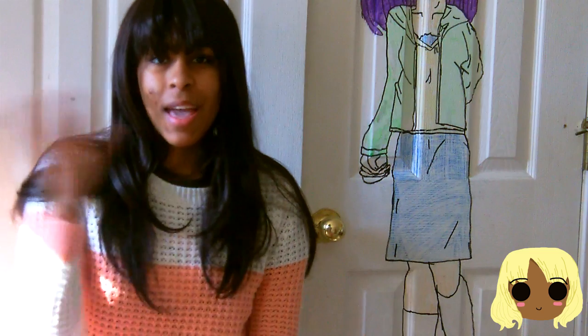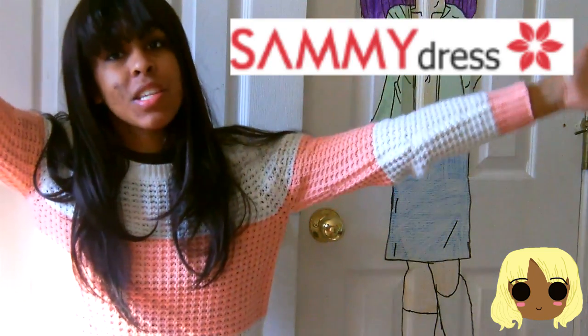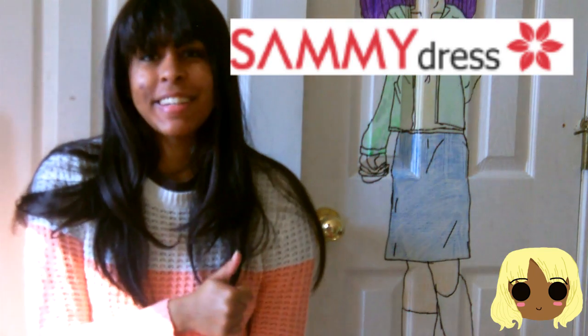Let's go! Hi everyone, it's Inspired Joe Mahan. Today is my Sammy Dress haul, so let's get started.